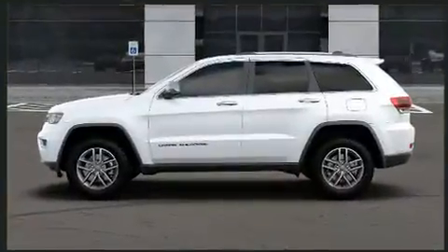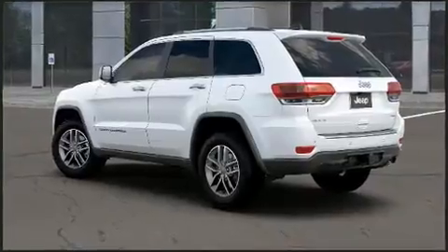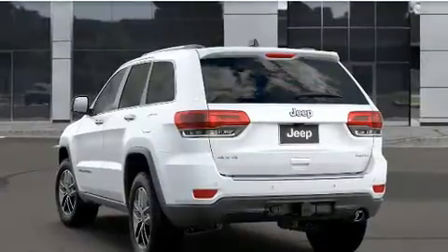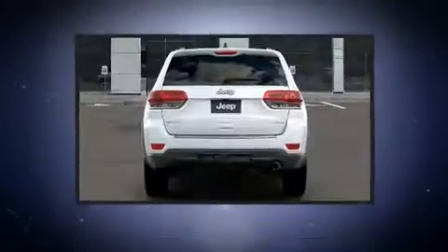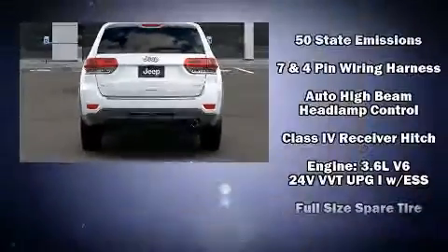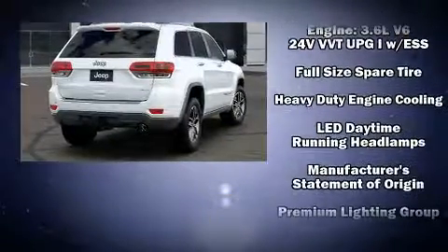Additional features include a power moonroof, a trailer hitch, and seat memory. Jeep ensures the safety and security of its passengers with equipment such as head curtain airbags, front side impact airbags, traction control, brake assist, anti-whiplash front head restraints, and a panic alarm.